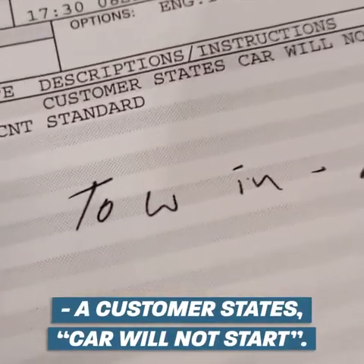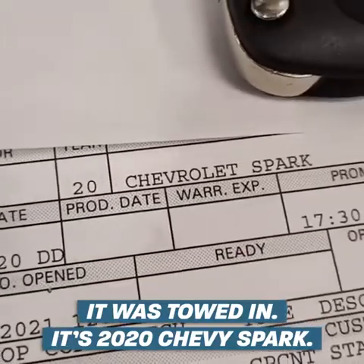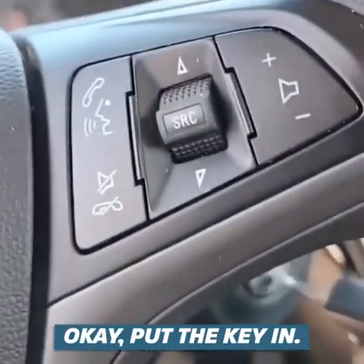Customer states car will not start — it was towed in. It's a 2020 Chevy Spark. Let's go see what's wrong with it. Put the key in.